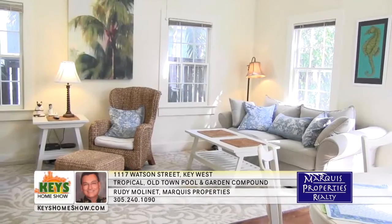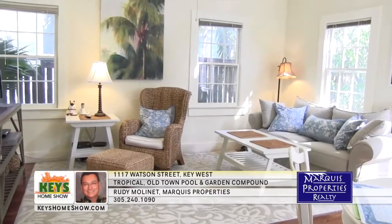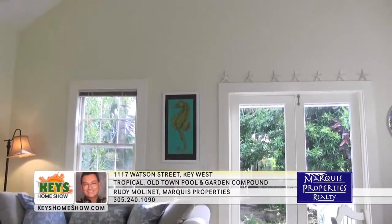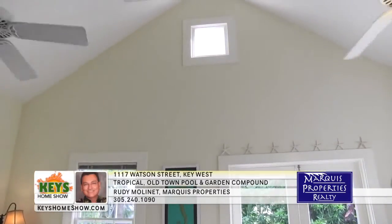Inside the home, you'll spend relaxing hours in the large family room with hardwood floors, lots of natural light, and soaring cathedral ceilings that feature more windows and natural light.